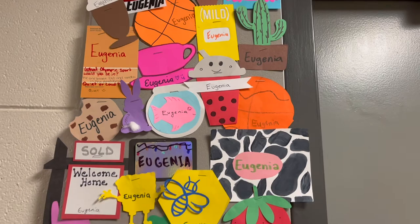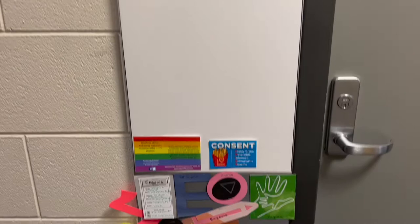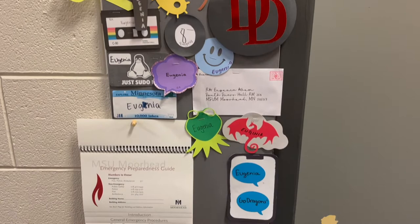Hi everybody. Welcome back to my channel. It's been a while and there's a story behind it, but we're not going to talk about it right now. This video is a dorm tour.